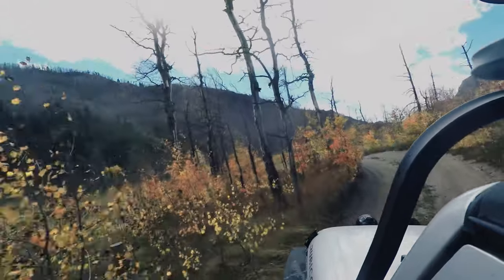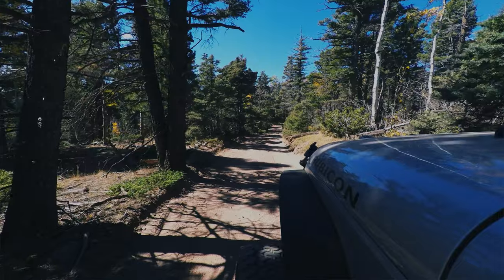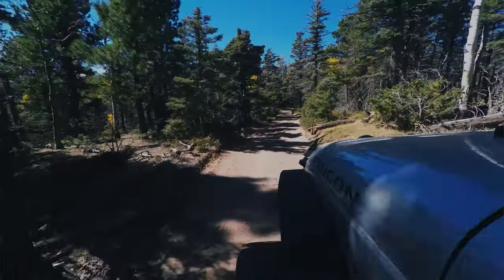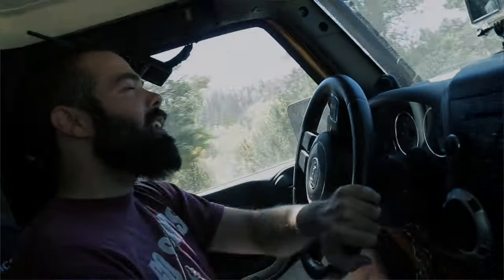The outcome for the customers out of our Jeep trail rides has been a comfort with the vehicle, a better understanding of how the Jeep performs off-road, a better understanding of how to operate the Jeep, and how to maneuver in different situations off-roading.